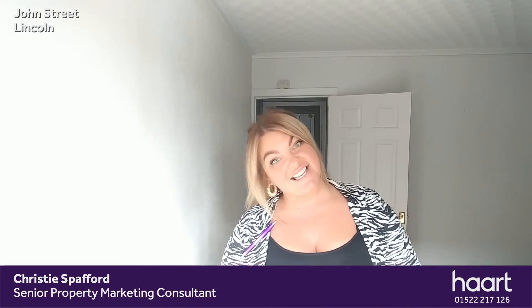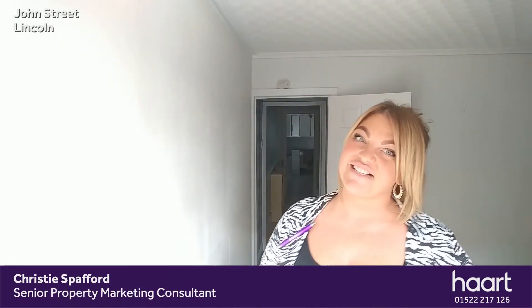Hello everyone, I'm Christy from Arter State Agency Lincoln, here today with a quick sneak peek of a two-bedroom property on John Street. We're just a stone's throw from the very lively city centre — shops, bars, restaurants, etc. This is an ideal property for young professionals or first-time buyers looking to be in the thick of it. Follow me, I'll show you around.